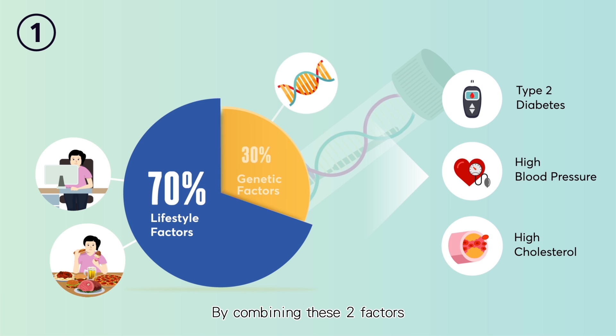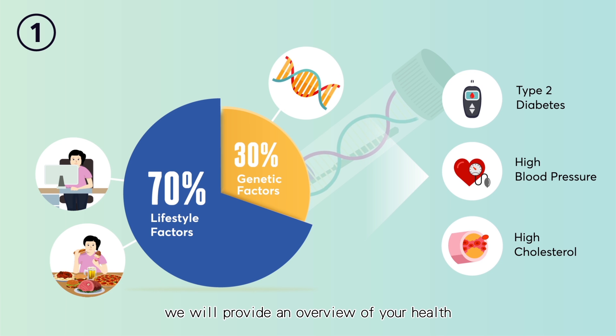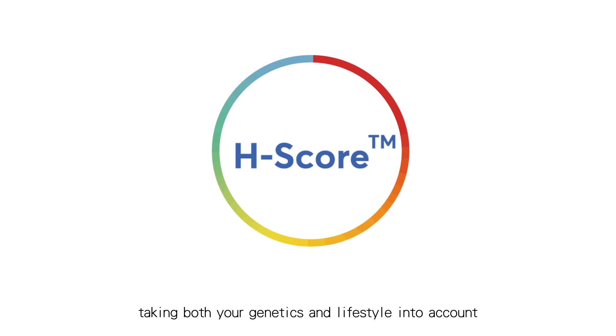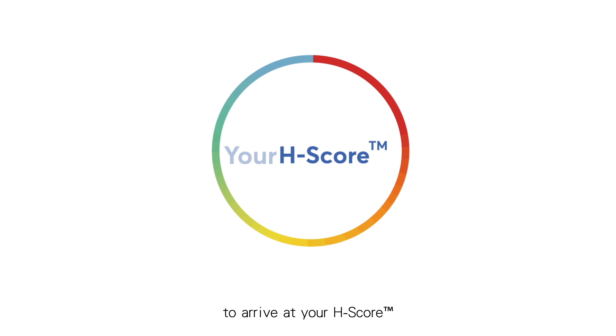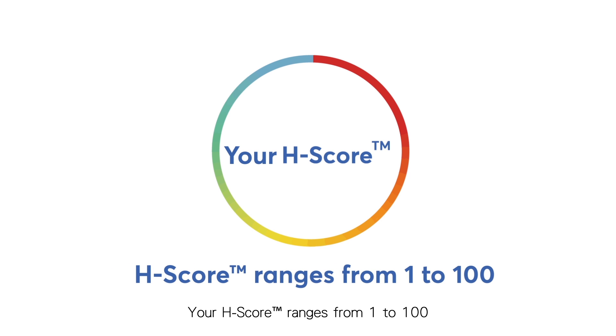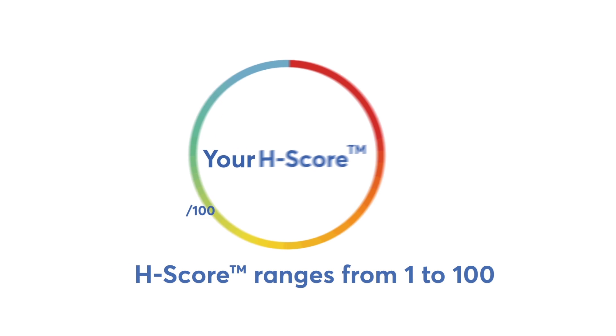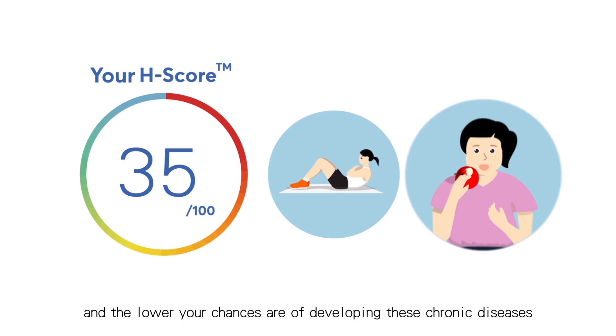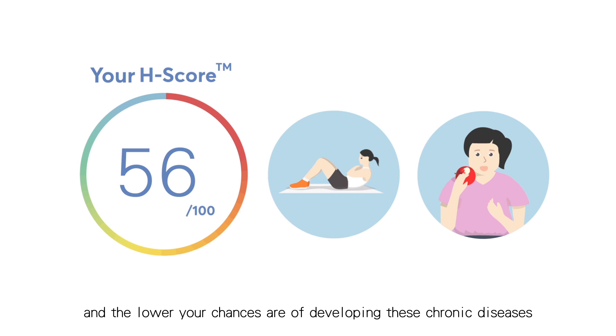By combining these two factors, we will provide an overview of your health, taking both your genetics and lifestyle into account to arrive at your H score. Your H score ranges from 1 to 100. The higher your score, the healthier you are, and the lower your chances of developing these chronic diseases.